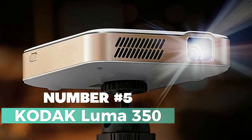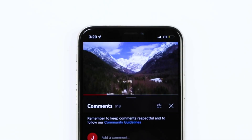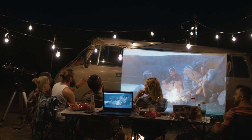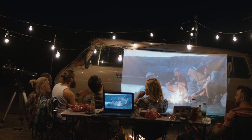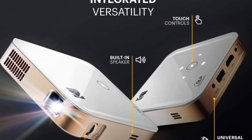Number 5: Kodak Luma 350. Your gateway to a world of cinematic brilliance right in your own backyard. Whether you're an educator, home cinema enthusiast, avid gamer, or a professional seeking a versatile projector for business presentations, the Kodak Luma 350 is here to transform your visual experience.